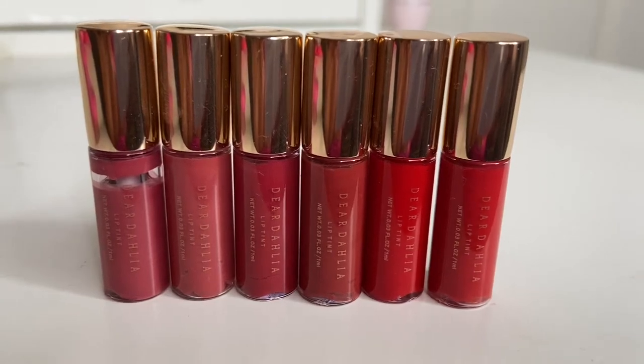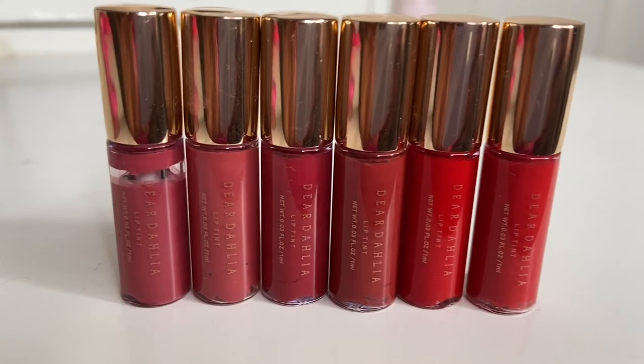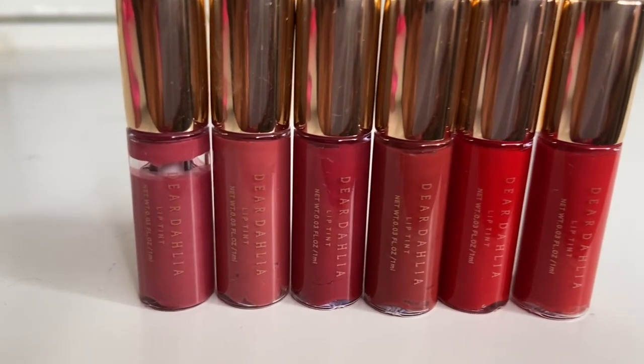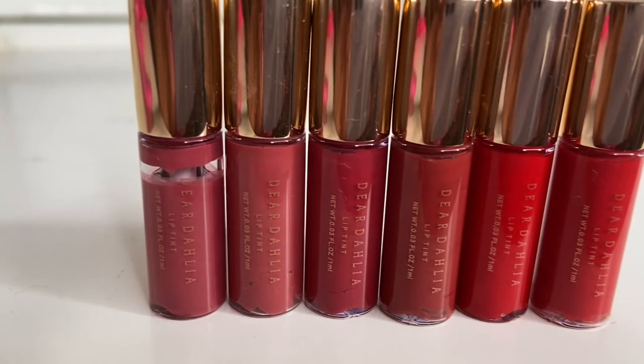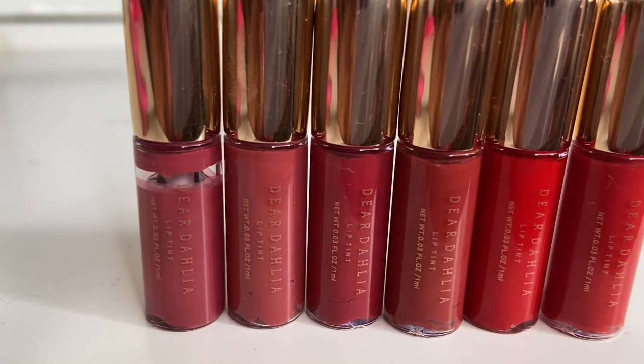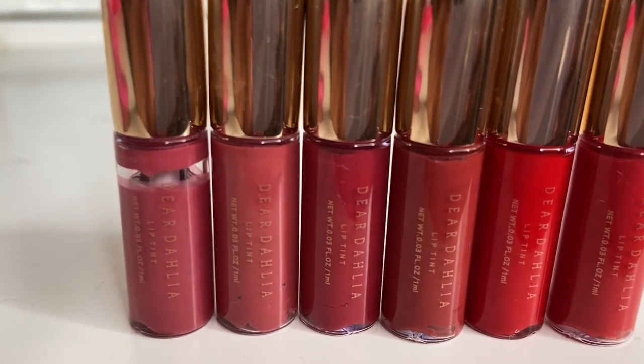Hello beautiful, this is Mimi Lifestyle. How are you guys doing today? So today's video I'm gonna be talking about this brand called Dear Thalia. I bought this product on feelunique.com and it was quite expensive — it was about £25.50, if I remember the price right.